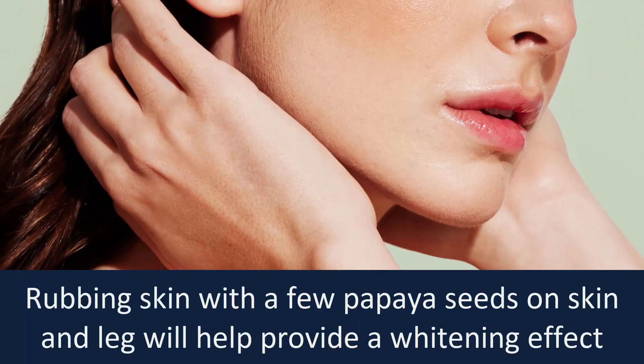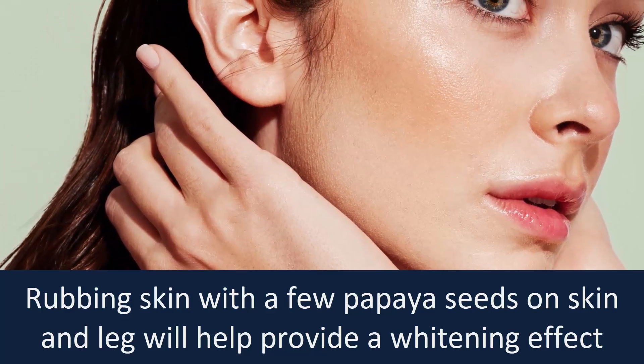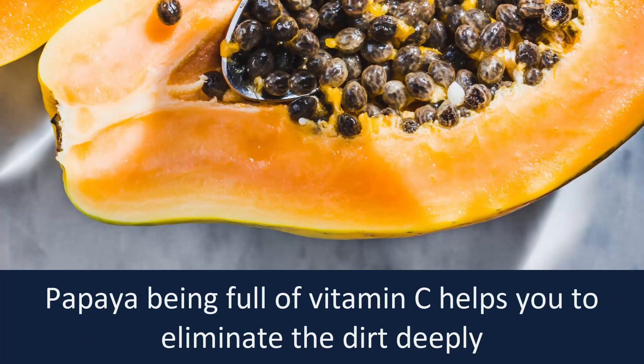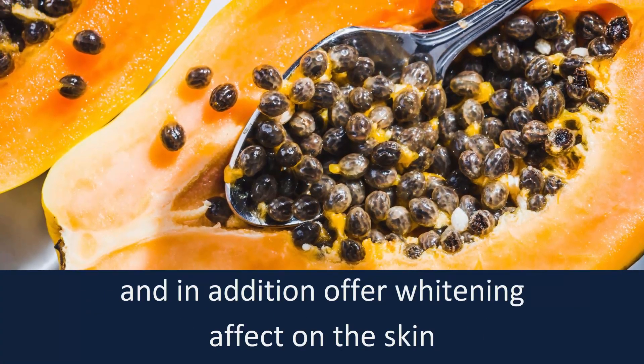Whitening skin. Rubbing skin with a few papaya seeds on skin and legs will help provide a whitening effect on them. Papaya being full of vitamin C helps to eliminate the dirt deeply and in addition offers a whitening effect on the skin.